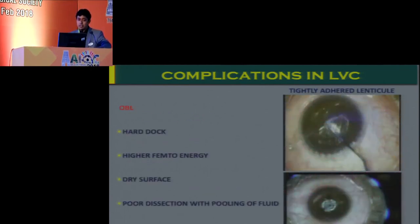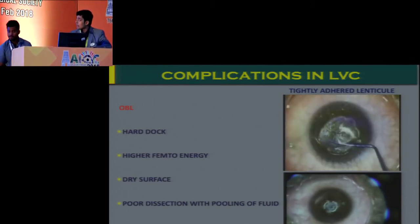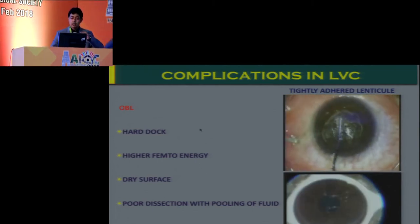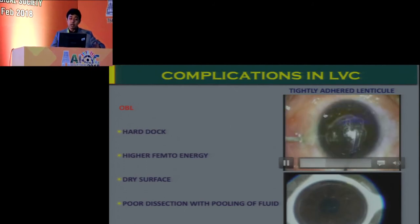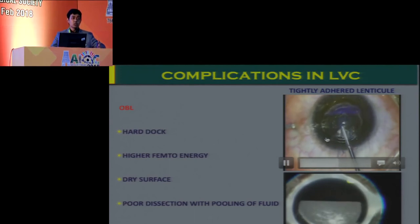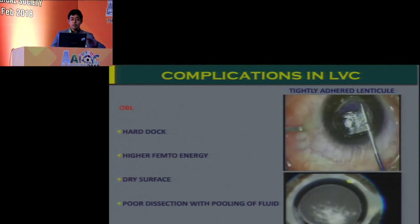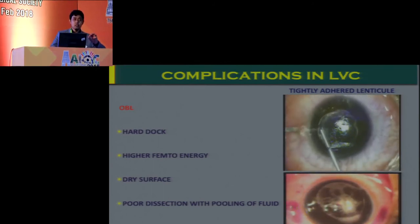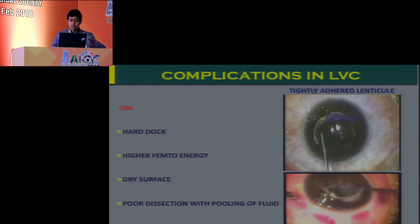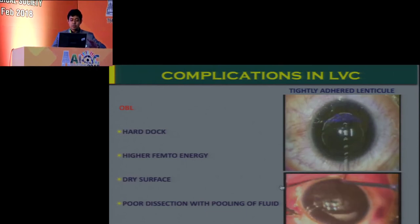On occasions with the femtolaser — both in SMILE and femtoLASIK — you may have excessive OBL, which can be caused by higher femto energy delivery if you haven't optimized your parameters, or a fairly dry surface prior to docking. It's important to have not excessive pooling of fluid but a thin tear film before you dock a patient for femtolaser, otherwise your laser delivery might be quite poor, leading to difficult dissections.